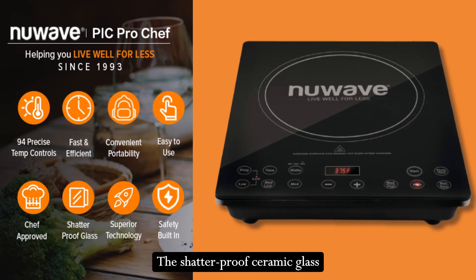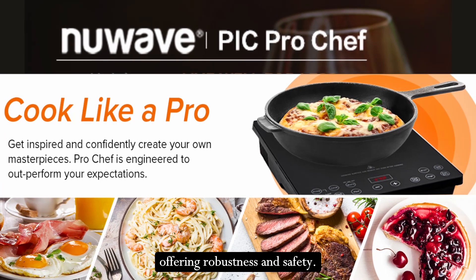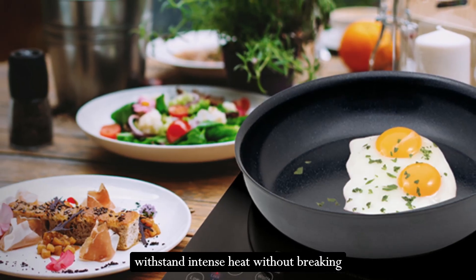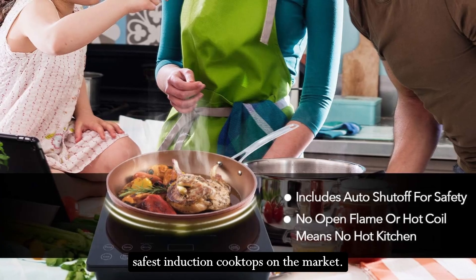The shatterproof ceramic glass surface is a standout feature, offering robustness and safety. It has been rigorously tested to withstand intense heat without breaking or cracking, making it one of the safest induction cooktops on the market.